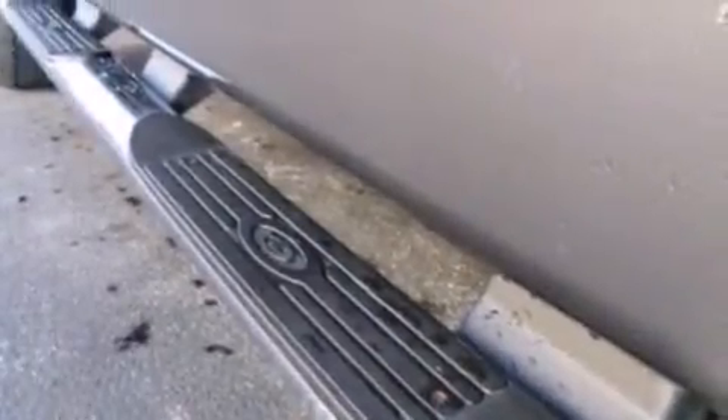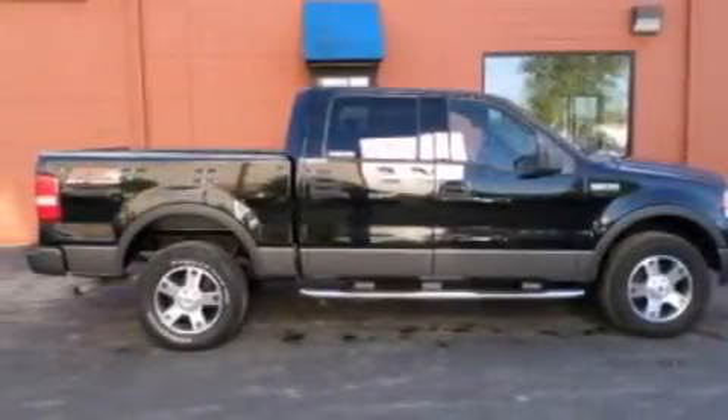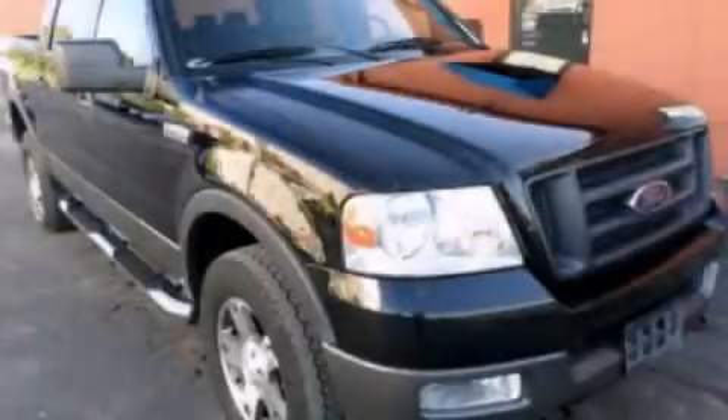Features also include front fog lights and an auxiliary power outlet. This automobile won't last long at this price. Call and arrange a test drive now.